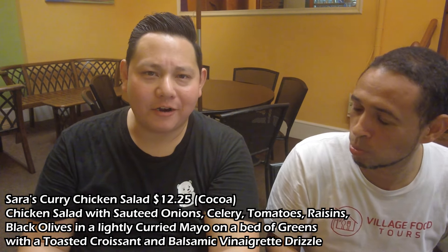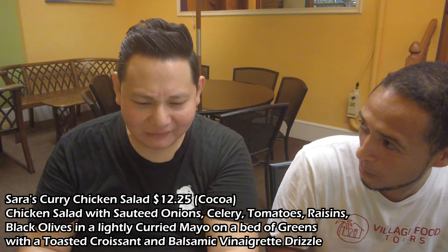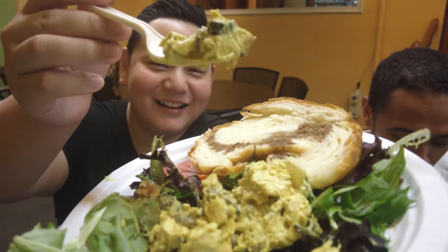That's amazing. It's like a nice curry mayo — you get the curry on there but it's not like they're forcing it on you. They're trying to introduce you to it. This is amazing.